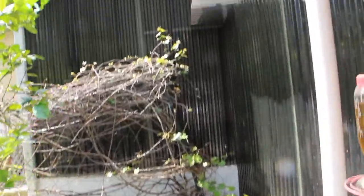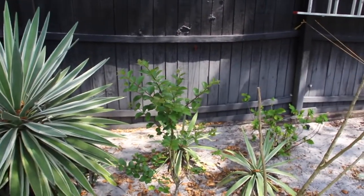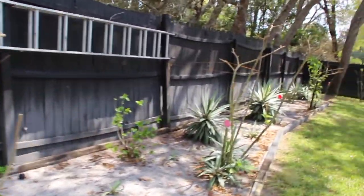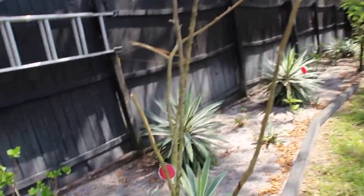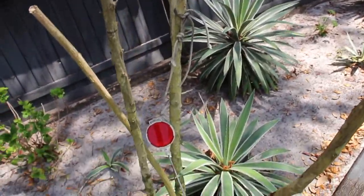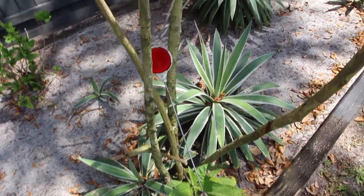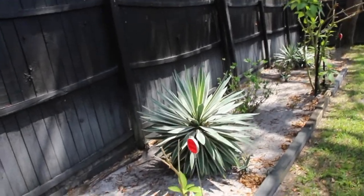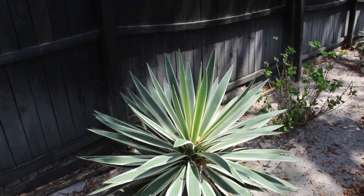Grapes are starting to come in. Cactus. Crepe myrtle. I cut the trumpet plants this winter and you can see fresh new ones growing on the bottom. This cactus got huge too — I can't believe how big it got.